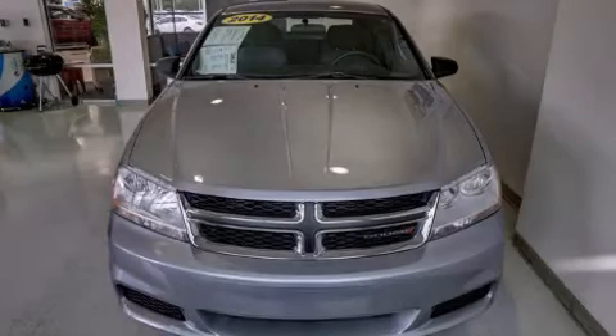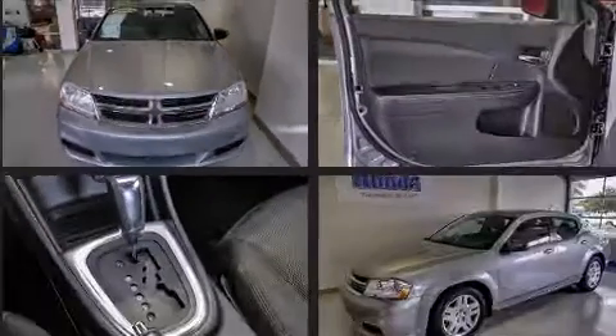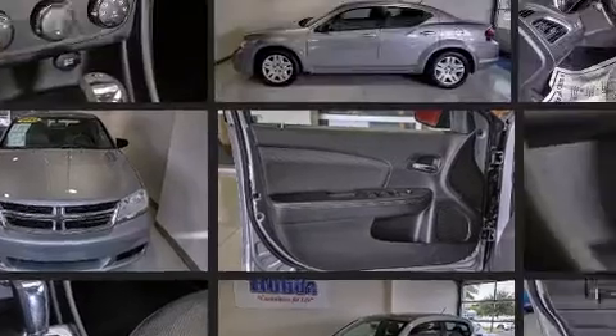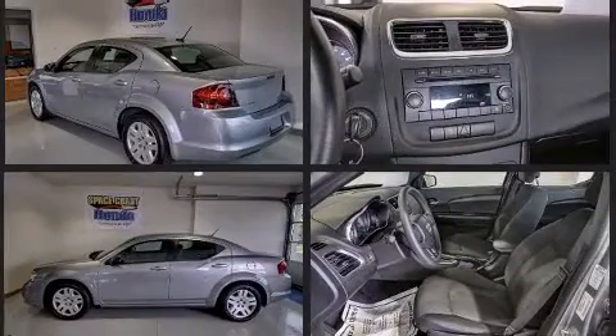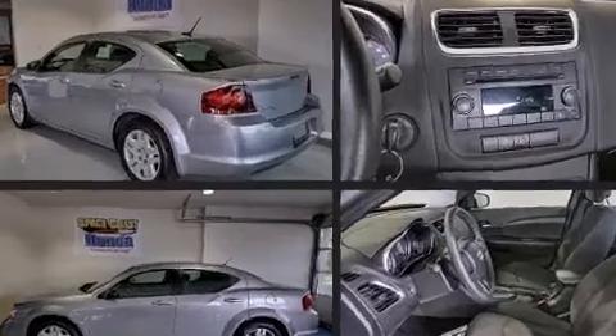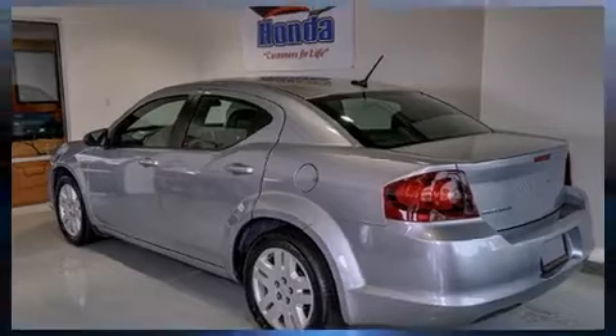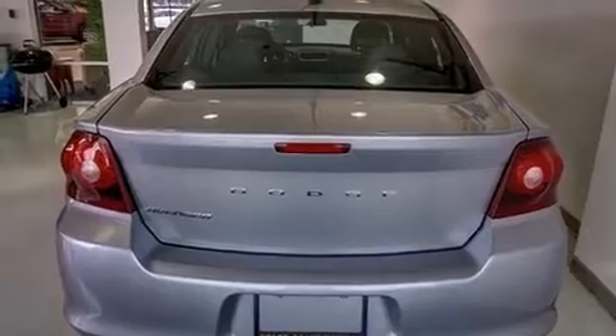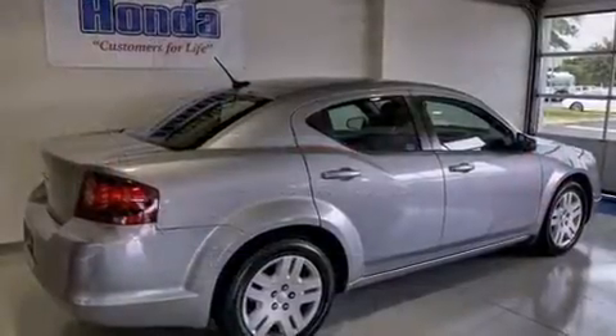The 2014 Dodge Avenger. Dodge prioritized practicality, efficiency, and style by including delay-off headlights, one-touch window functionality, adjustable headrests in all seating positions, speed-sensitive wipers, and remote keyless entry. Enjoy your favorite music via the stereo system, which includes a CD player with MP3 capability, steering wheel mounted audio controls, and four well-positioned speakers.